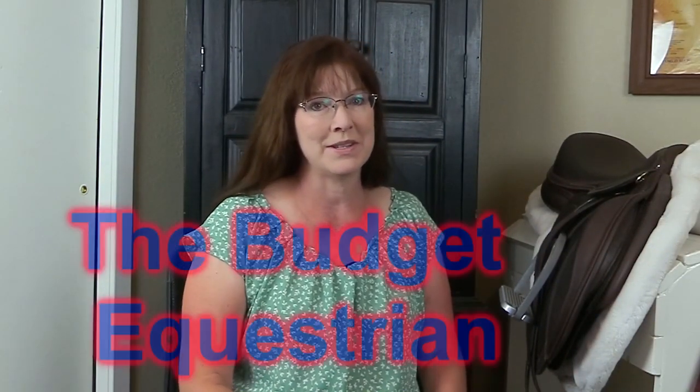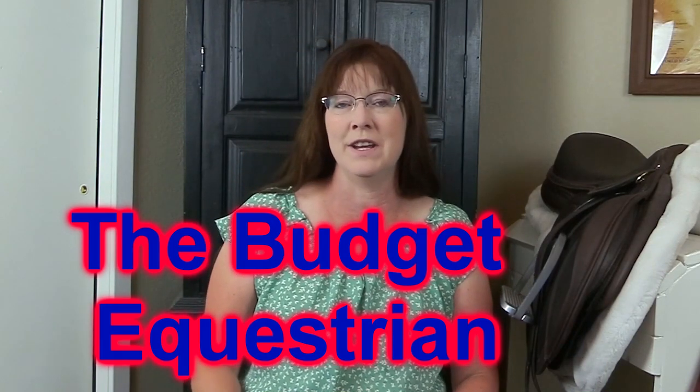Well, hello there. My name is Lisa and I am The Budget Equestrian. And I thought it would be fun to pick Laura's brain — not literally — but pick her brain on her thoughts of me getting my horse, Ethan, ready to go to a horse show.